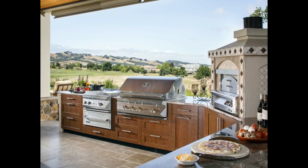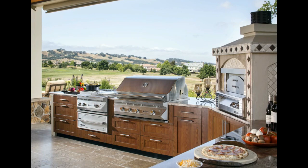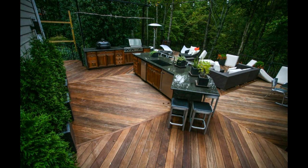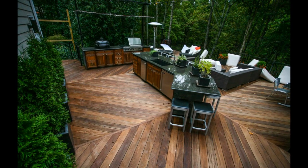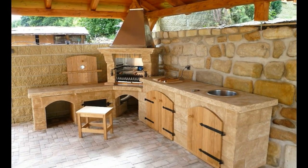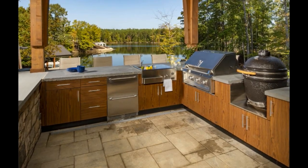In conclusion, with the right design ideas and elements, your outdoor kitchen can be transformed into a romantic setting for intimate dinners. Soft lighting, a fire pit, canopy, water features, soft colors, and comfortable seating are just some of the outdoor kitchen design ideas for romantic evenings. Create a space that reflects your personality and style, and enjoy unforgettable moments with your loved one.